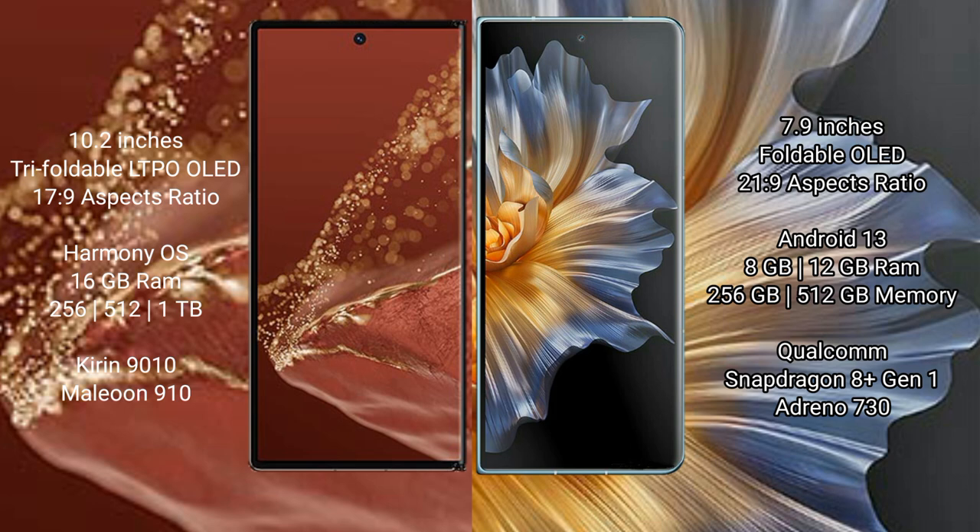Huawei Mate XT Ultimate comes with 16GB RAM and 256GB, 512GB, or 1TB internal storage options, powered by the Kirin 9010 processor with GPU 910.